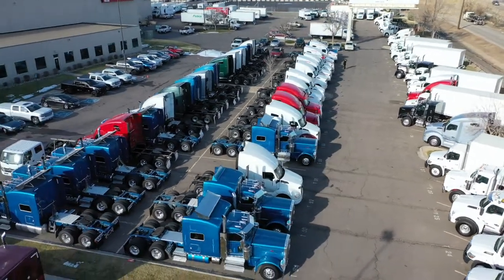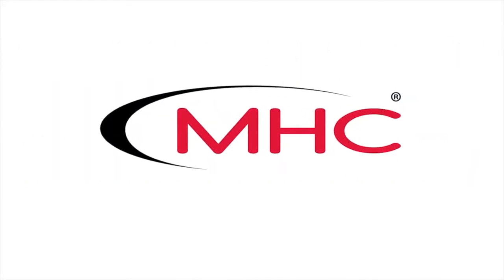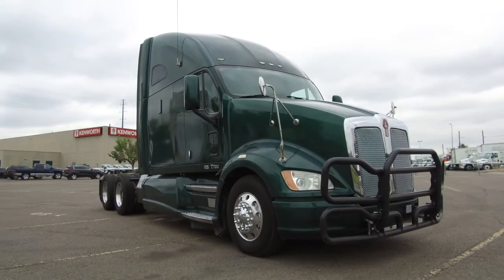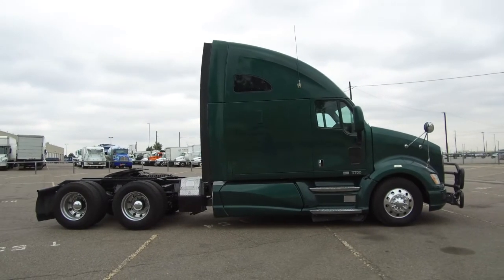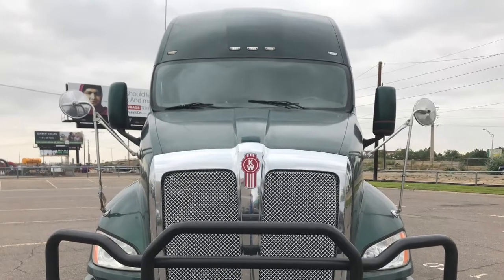MHC Kenworth Denver, Colorado — the world's best in new and used trucks. A 2012 Kenworth T700 is for sale at MHC Denver: a 455 horsepower, 10-speed Ultra, 75-inch raised roof double bunk. This truck just got a new DPF filter installed and sits at 670,000 miles.